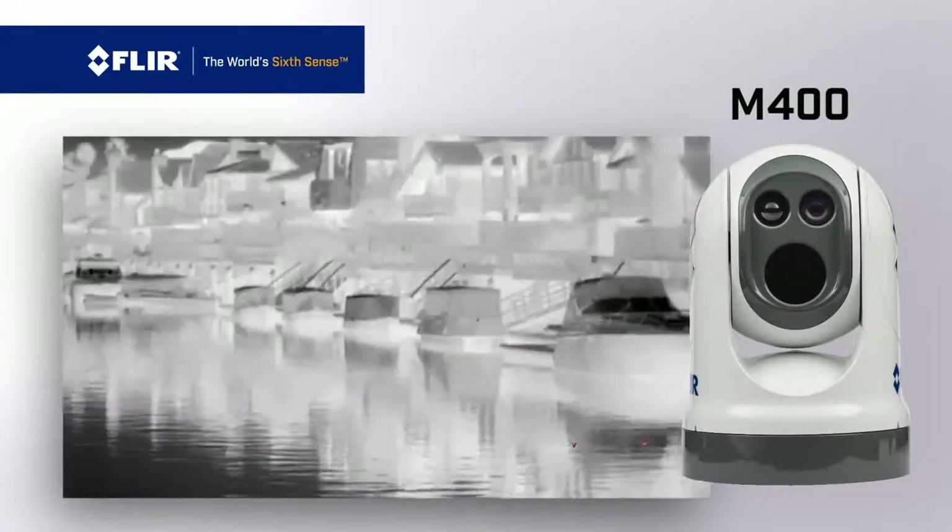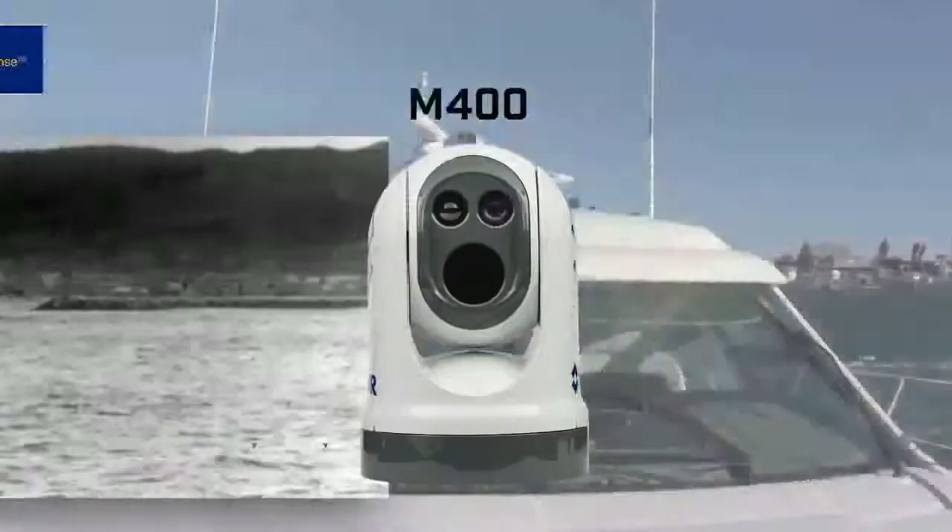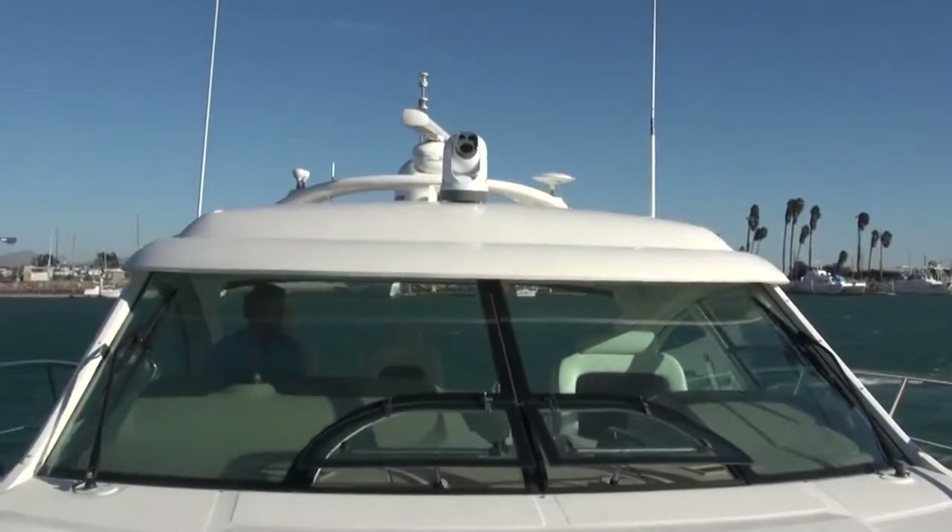The FLIR M400 is a state-of-the-art night vision system that offers unmatched short- and long-range detection, thermal and visible light imaging, and enhanced target identification. It's the right choice for your vessel, and it's only from FLIR.